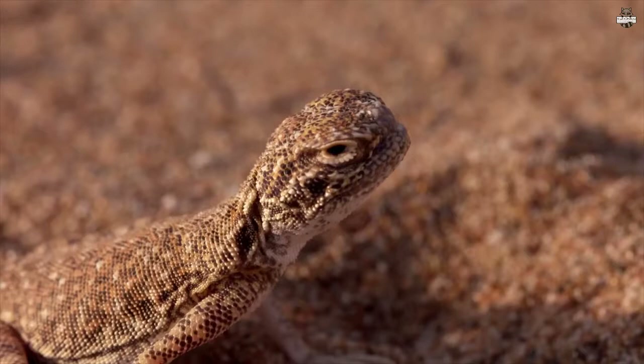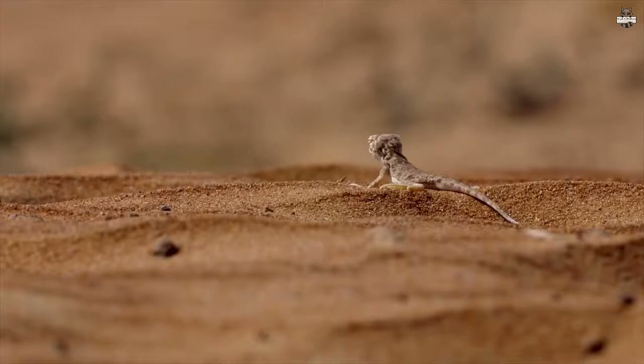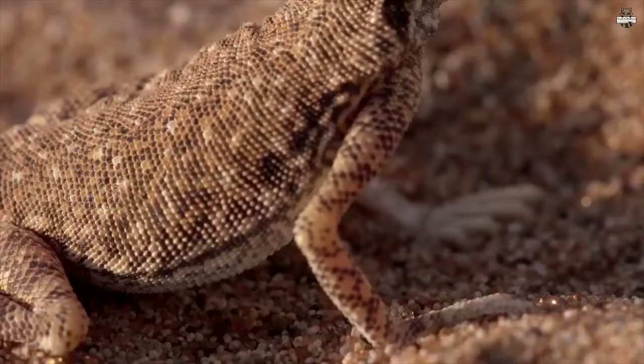The toad-headed Agama is specialized in making his living on the rolling sand dunes of the desert. Every morning he basks in the sun — it's vital if he wants enough energy to hunt. But there's no cover on the dunes. He's exposed, and even his perfect camouflage can't protect him from eyes in the skies.